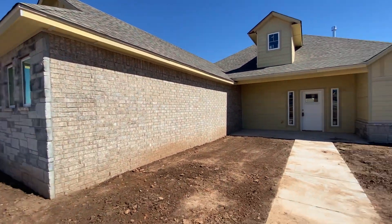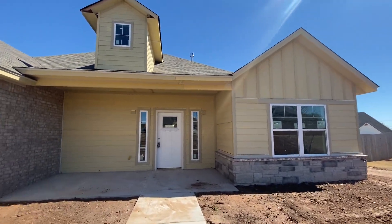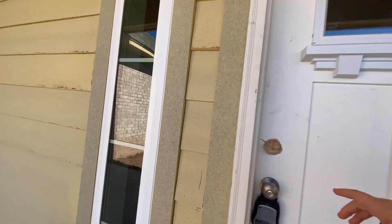Hi everybody, we're at our Louis Bonus Floor Plan here at Morgan Crossing. Thought I could give you a quick look as to what's going on over here. We are still in progress, so that's why you still see the yellow siding.